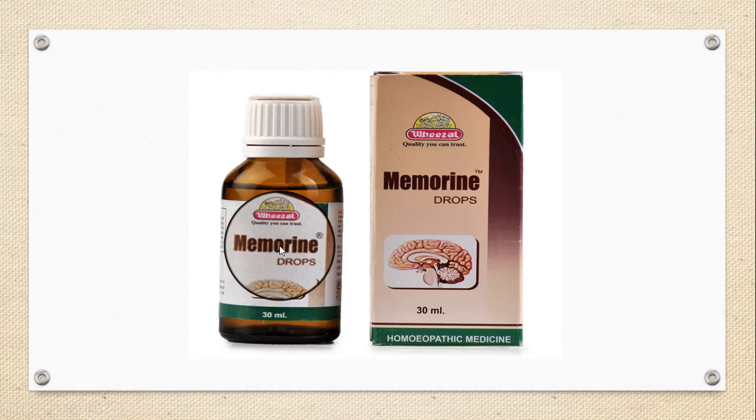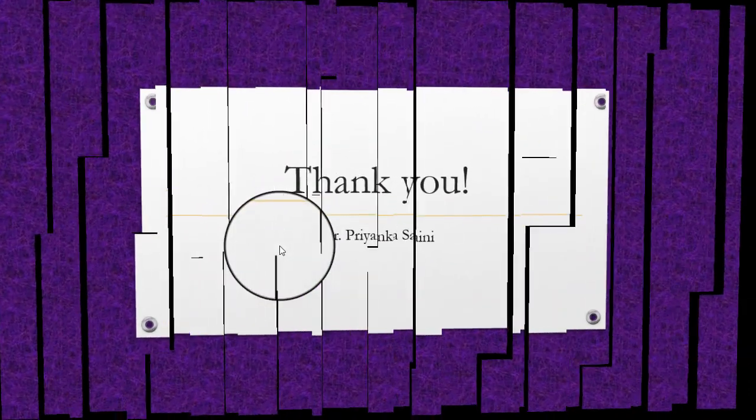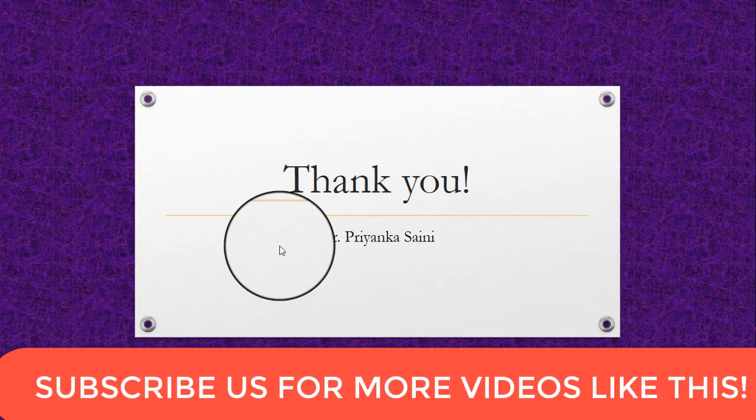In this video, we have discussed four brain tonics. The remaining three tonics will be discussed in a future video. Stay connected with us for more videos like this, don't forget to subscribe and comment below, press the bell icon for updates, and thanks for watching.